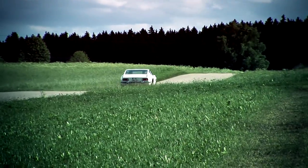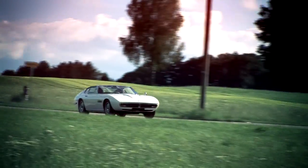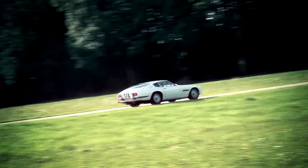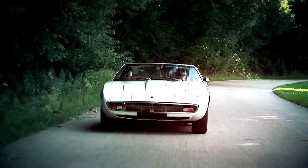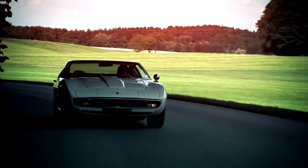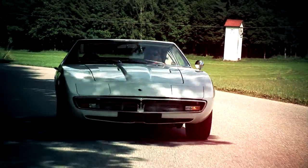The design of the Maserati Ghibli with front engine, rear wheel drive and rigid rear axle was not exceptional but quite useful. The Ghibli convinces with its 1.5 tons weight and an excellent road holding. It reaches a top speed of about 285 kilometers an hour according to the manufacturer.